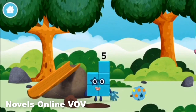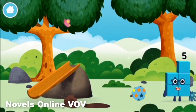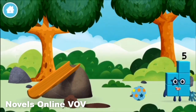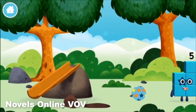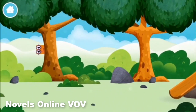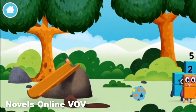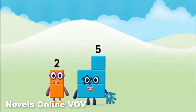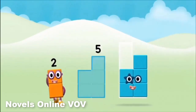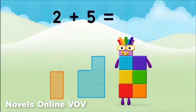You made a new number block. Try looking to the left. Now, can you add the number blocks together? 2 plus 5 equals 7!